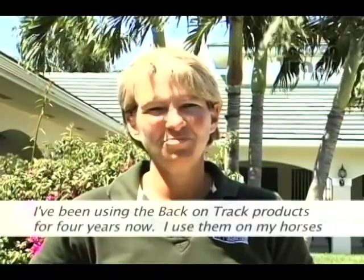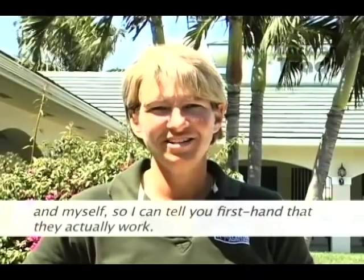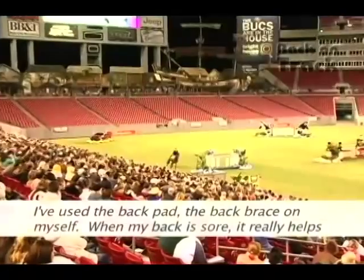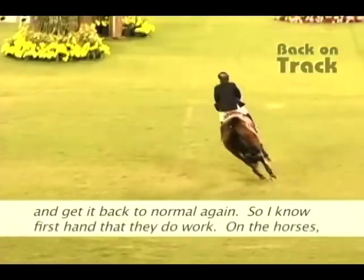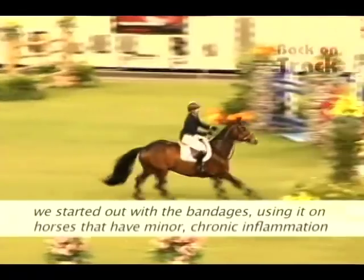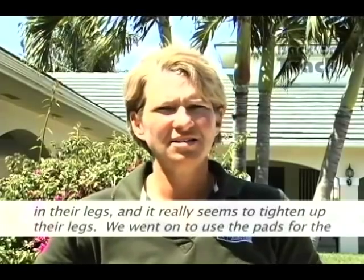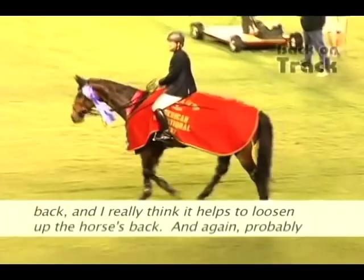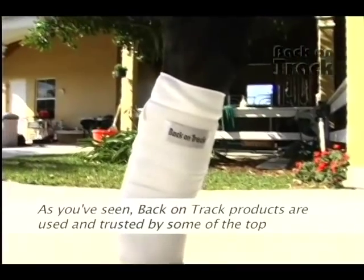I've been using Back on Track products for four years on my horses and myself, so I can tell you firsthand that they actually work. I've used the back brace on myself when my back is sore — it really helps keep it from getting fatigued, and even once it's sore it helps it feel better and get back to normal. On the horses, we started with the bandages for minor chronic inflammation in their legs and it really tightens up their legs. We went on to use the pads for the back, and I think it really helps loosen up the horse's back — the same thing it does for my own back. It keeps them from getting too fatigued so they don't get as sore.